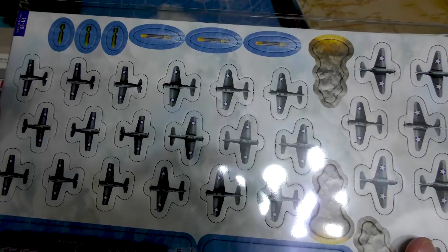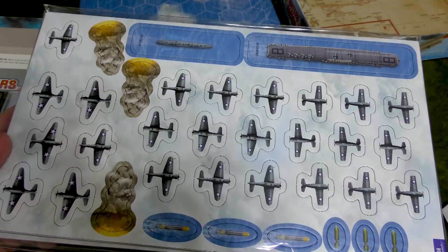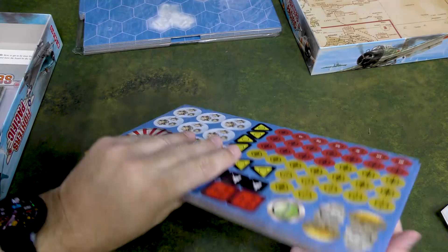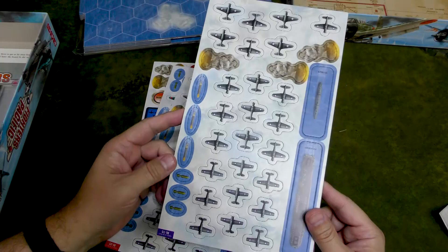American planes didn't have a ton of camouflage — they were just kind of this blue-gray, which is very accurate. Let's go ahead and open it up and see what we have. My wife doesn't particularly like these types of monster board games, but she loves punching out the tokens for me, so we're going to save that.